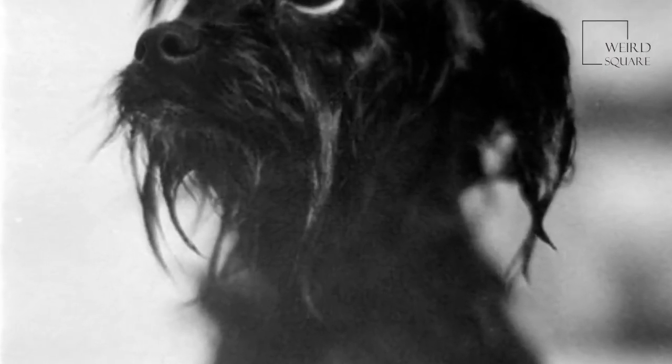Some of the most distinctive traits of the Affenpinscher are that they are active, adventurous, curious, and stubborn, but they are also fun-loving and playful.